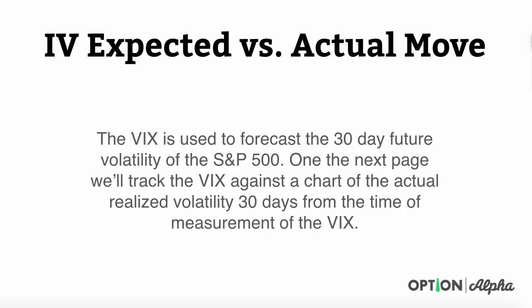We'll use the VIX in today's case study. The VIX is used to forecast the 30-day future volatility of the S&P 500, which is the largest, most widely known, and most efficient of all markets out there. On the next page, we'll track the VIX against a chart of the actual realized volatility 30 days from the time of measurement of the VIX.